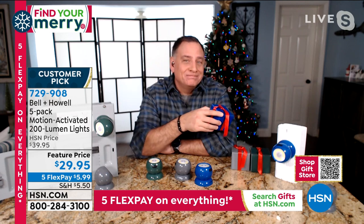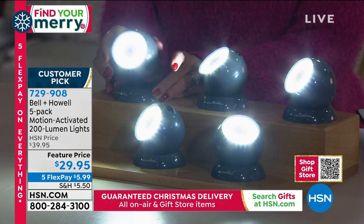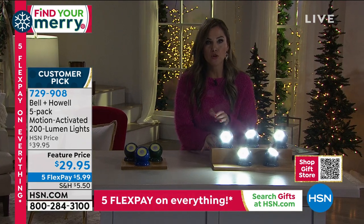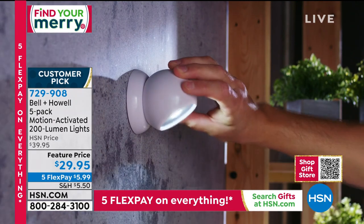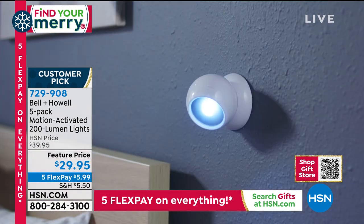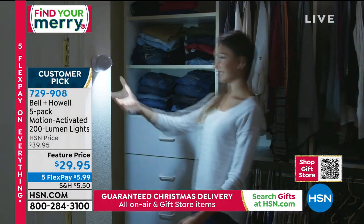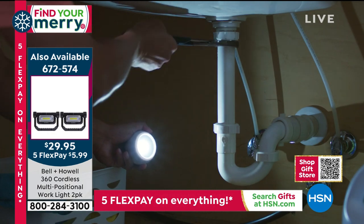The most versatile light maybe ever — and a cool gift idea. I didn't realize they come in individual boxes; you could buy multiple sets, keep the ones you want, and give the rest. I love the versatility and how they magnetize to the base. The motion sensor feature alone — for your front entry, your garage, that dark spot near the trash can, or where you walk your dog — gives you peace of mind that something will automatically turn on when someone or something walks by. Indoors, outdoors, no electrician needed.